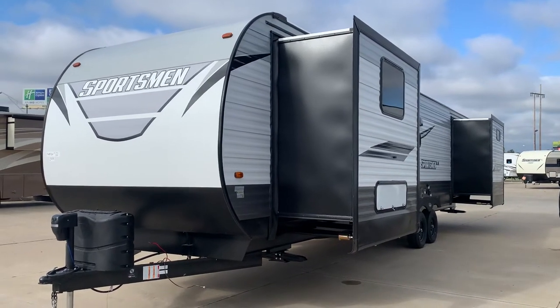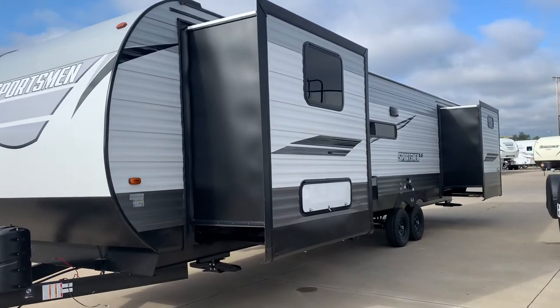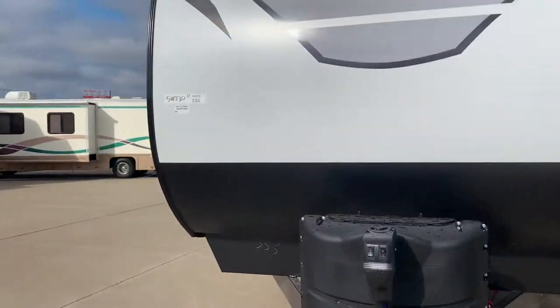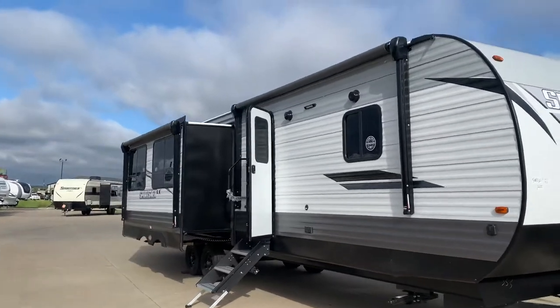This is our 2021 KZ Sportsman 333 KBKLE. You have two slide outs on this side, plus coming over to the left side, you have a slide out over here as well, so three slide outs total.